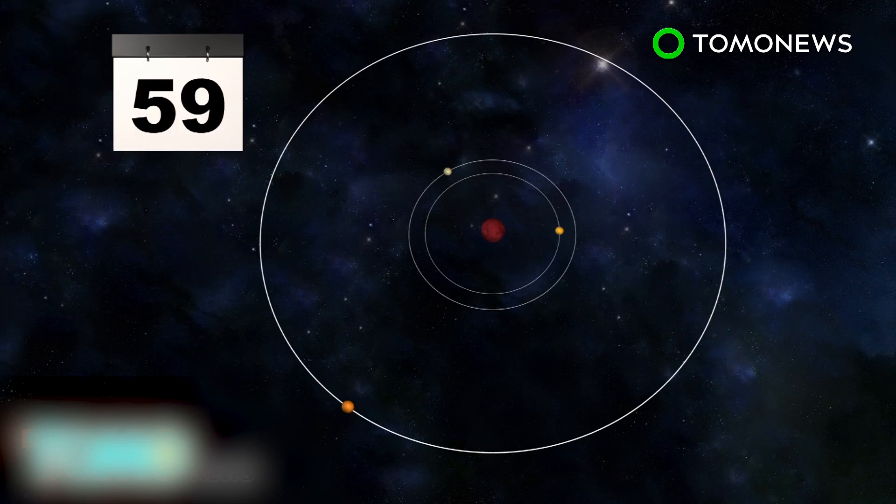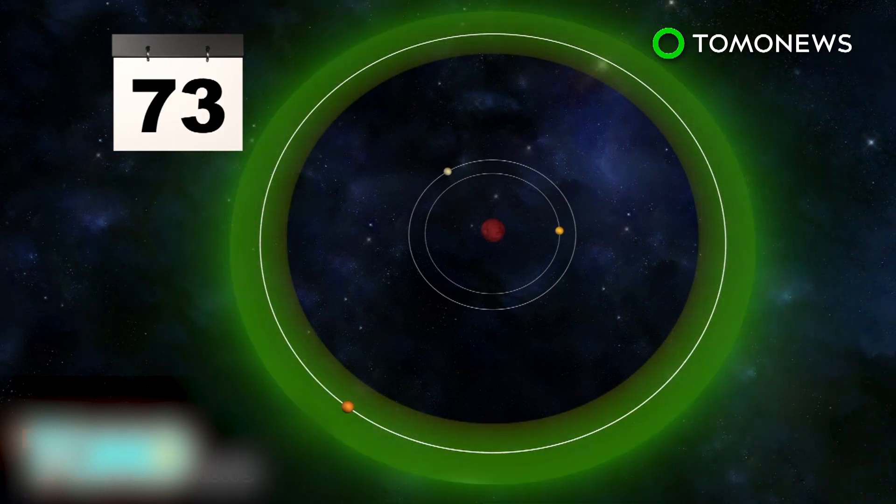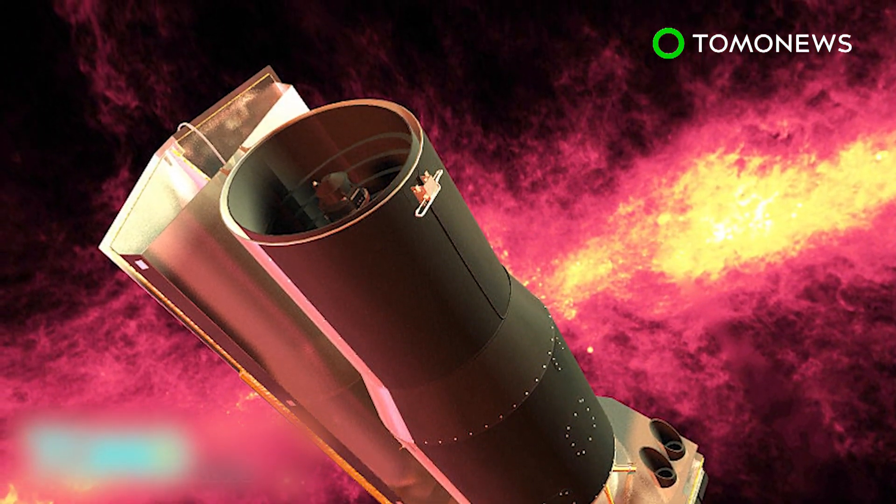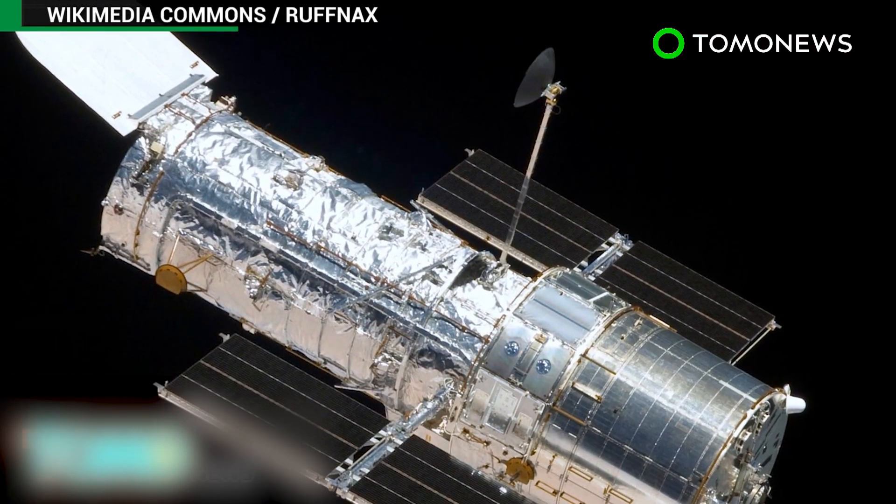...receives less radiation and may fall within the habitable zone. Scientists are already studying the planet's atmospheric conditions using NASA's Spitzer Space Telescope, with the Hubble Space Telescope joining in soon.